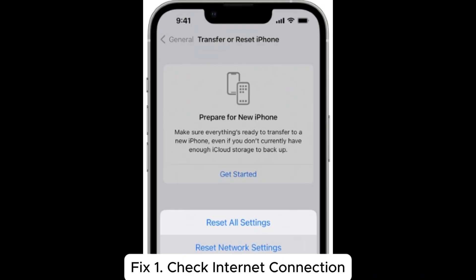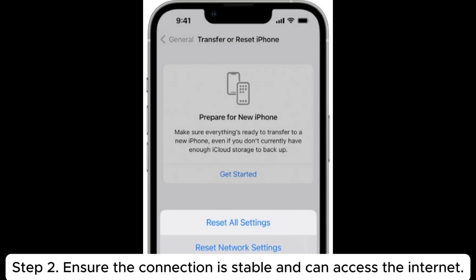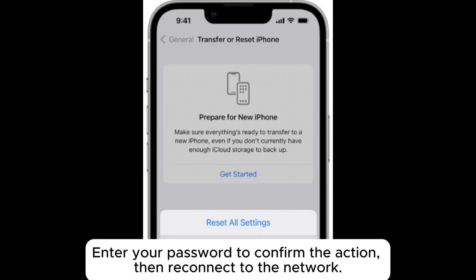Fix 1: Check internet connection. Step 1: Open Settings on your device and go to Wi-Fi or Cellular. Step 2: Ensure the connection is stable and can access the internet. Step 3: If issues persist, try resetting your network settings. Go to Settings > General > Reset > Reset Network Settings. Enter your password to confirm the action, then reconnect to the network.